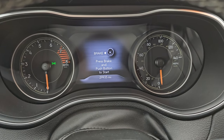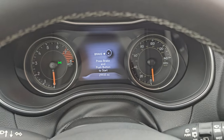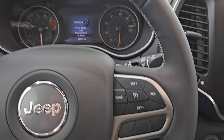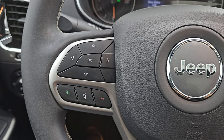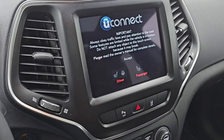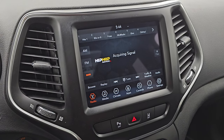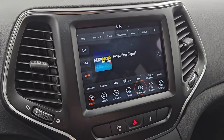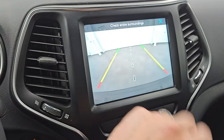This one has 29,935 miles on it. The instrument cluster is very nice and clean. It does come with the leather-wrapped steering wheel. You get cruise controls on the right, Bluetooth and information center controls on the left, and audio controls on the back of the steering wheel. It has the 8.4 4C radio with AM, FM, and Sirius XM radio capabilities. You also have heated seat and heated steering wheel controls, and your backup camera, which you can see is working nicely.